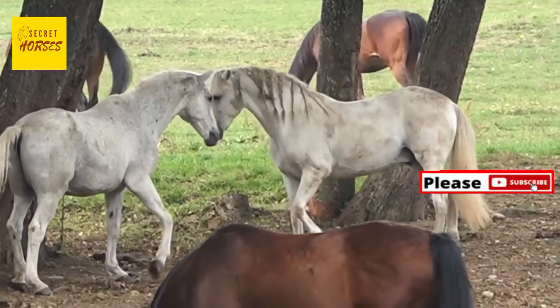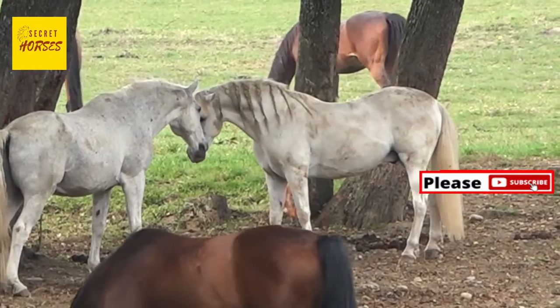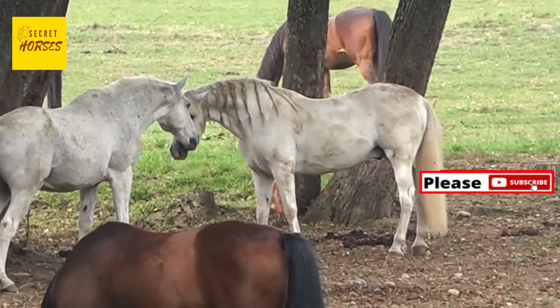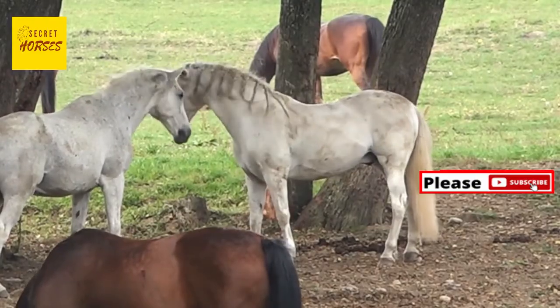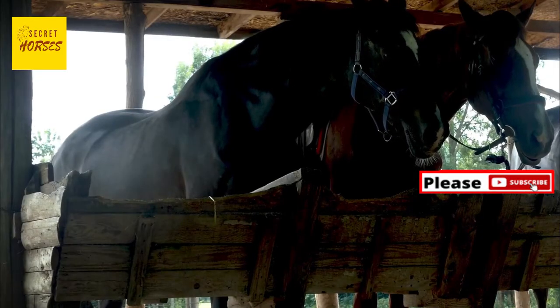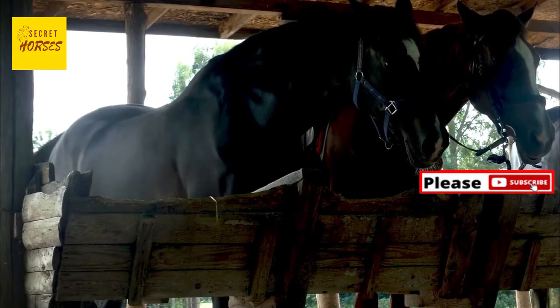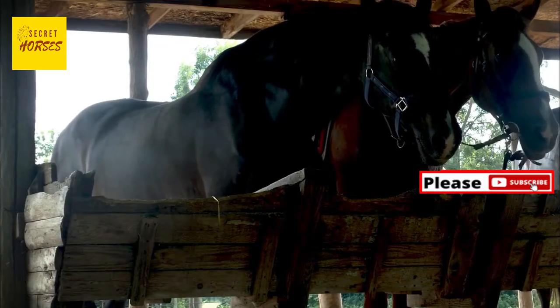The vomeronasal organ (VMO) then sends signals to the brain that can trigger physiological and behavioral reactions. Stallions show the flehmen response most often as they pick up the pheromones of mares. Mares also display the flehmen response shortly after birth as a reaction to the pheromones of their newly born foal.